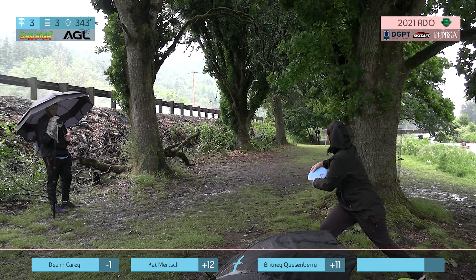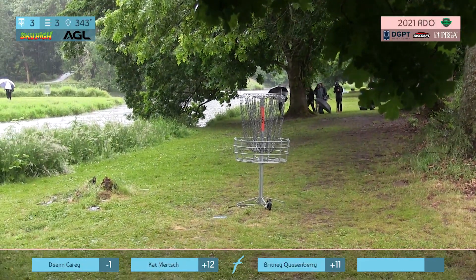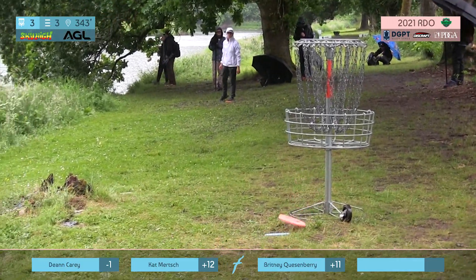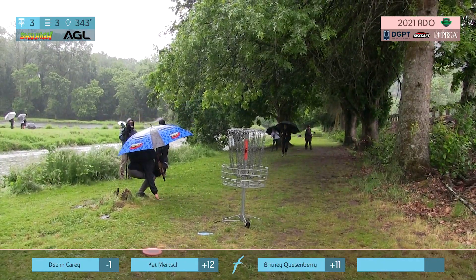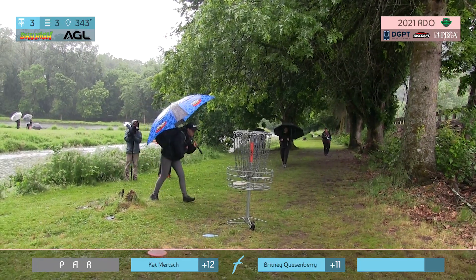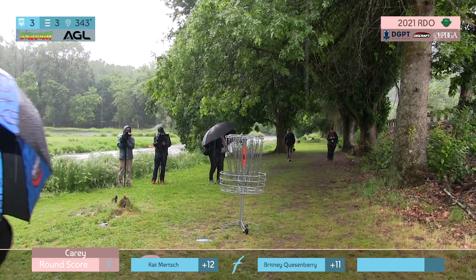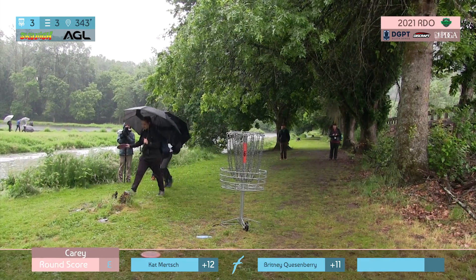This hole averaged almost a full stroke over par for the ladies. This is a really tough hole. Especially with the rain — it's a lot harder to get your disc to leave just perfect to get that nice straight flip up when it's so wet. We had a really tough time keeping the cameras dry. Great upshot, and that's picking up strokes right there. Nice par. Staying in the lead.